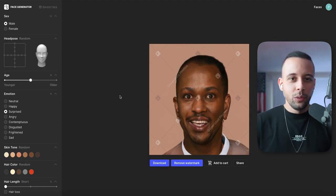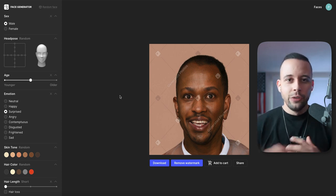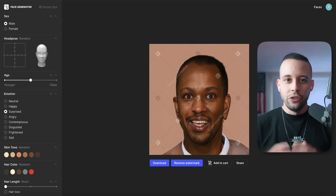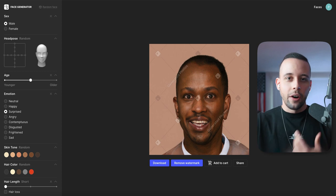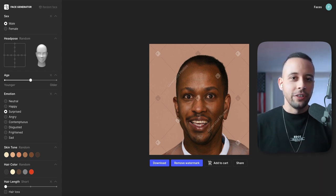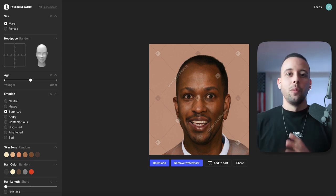These faces can be used for anything you want to do — especially if you're trying to do an automated YouTube channel, advertising, or videos where you do not want to show your face. This AI is not perfect, but AI evolves exponentially, so what you're seeing right now will be completely different in two years.